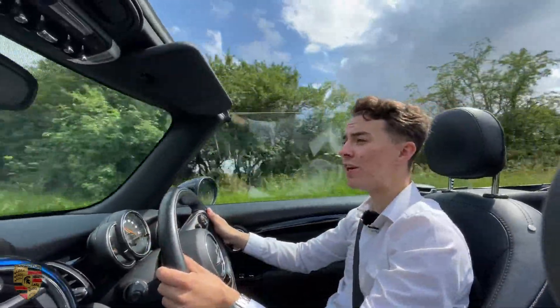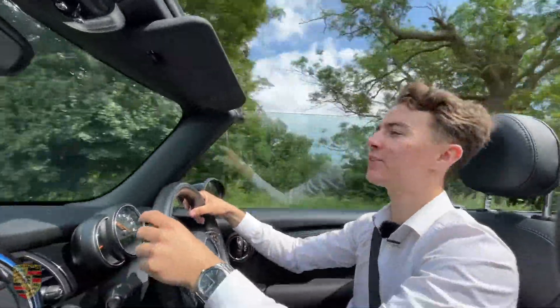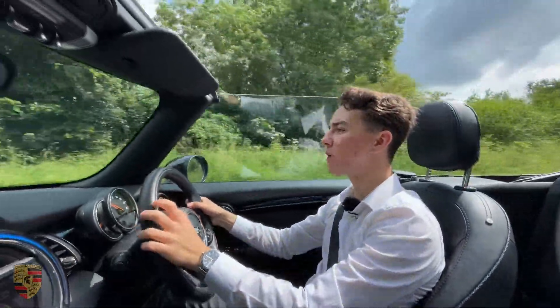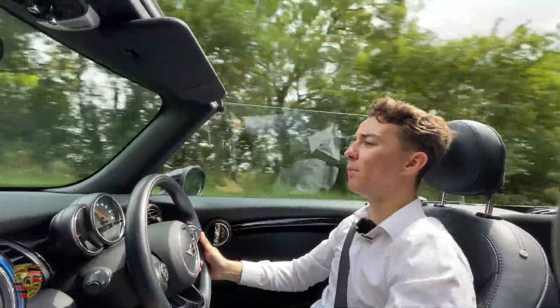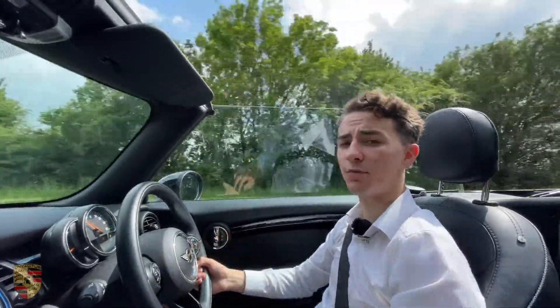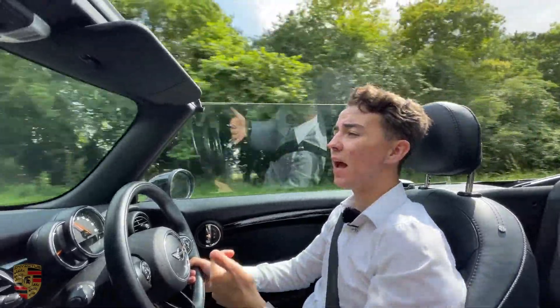I really hope you enjoyed the video - I had so much fun creating this for you. If you're interested in this car, head over to our website at InvictusMotors.co.uk where you'll be able to find this car and many others. Please subscribe to the channel, hit that notification bell so you can be notified when we drop more videos, hit that thumbs up, and we'll see you in the next one.